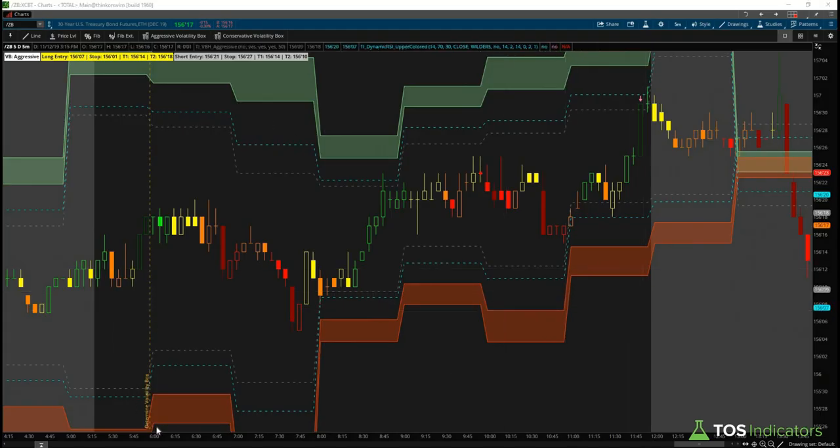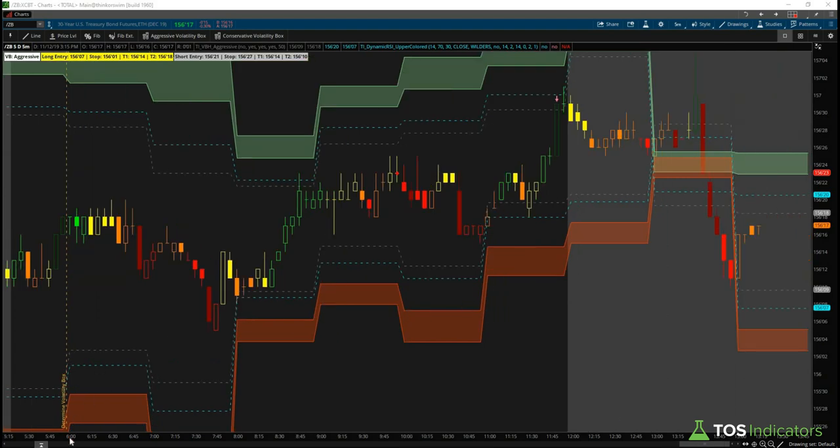For tonight, let's start by looking at the bond charts first. There were a few trades in the bonds that set up but weren't entries for us. Using our aggressive volatility box test, we see that neither side of the volatility box was breached, and that was our permission to continue using the aggressive volatility box. We sent out a note to all of our members right around 8 a.m. Pacific letting you know that President Trump was scheduled to speak at 9 a.m. Pacific, and that it may be safer to switch to the conservative volatility box — or if you wanted to play this more aggressively, use the dynamic RSI color candles in conjunction with the volatility box to help find entries.